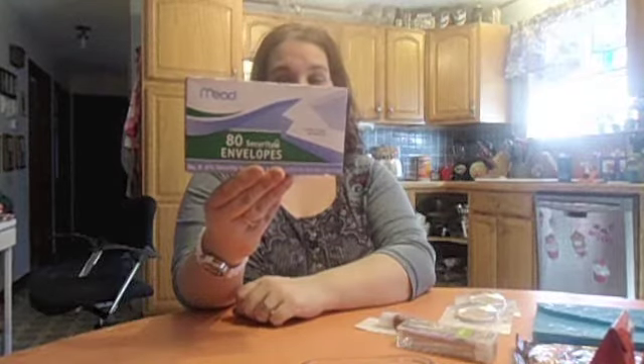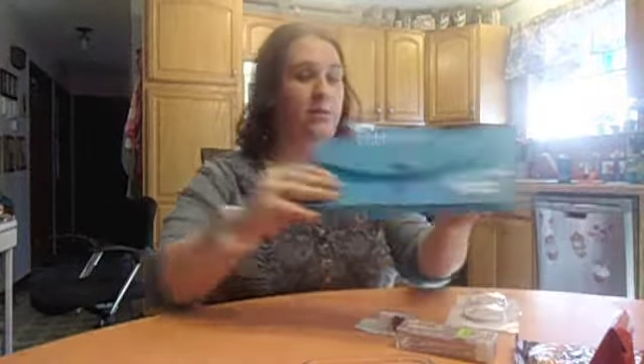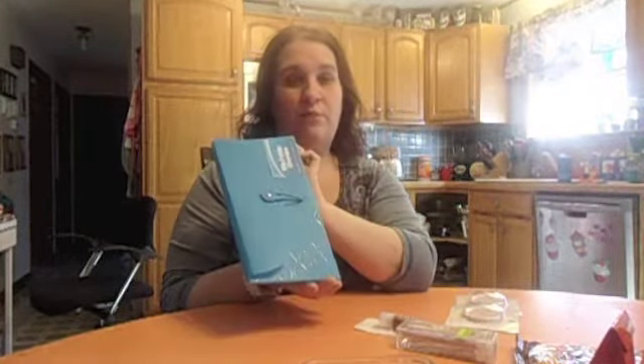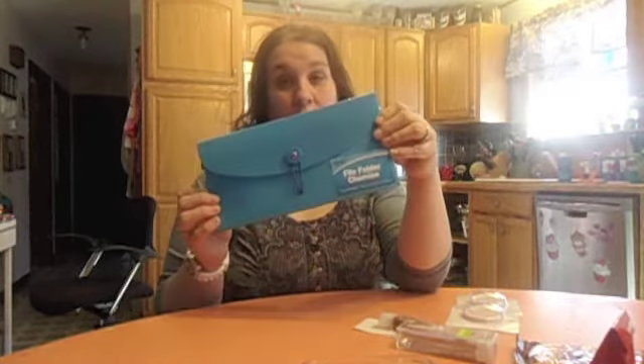Then I wanted to grab some envelopes — I got the small ones, 80 count. My daughter likes to use envelopes to do her projects and stuff. Then I grabbed another one of these file holders to put my stickers in for my planner. I'm also doing the Hobonichi, so I have lots of stickers for both of those and needed another folder.